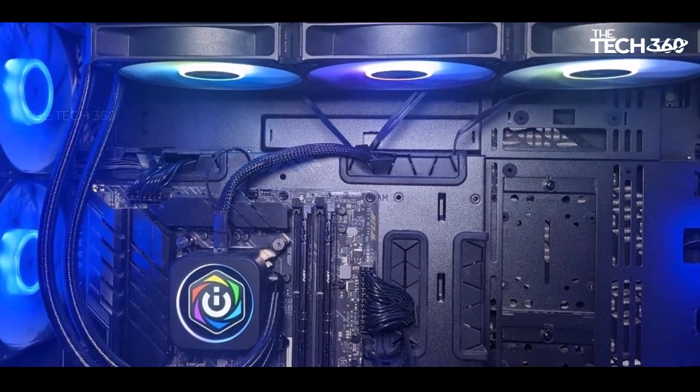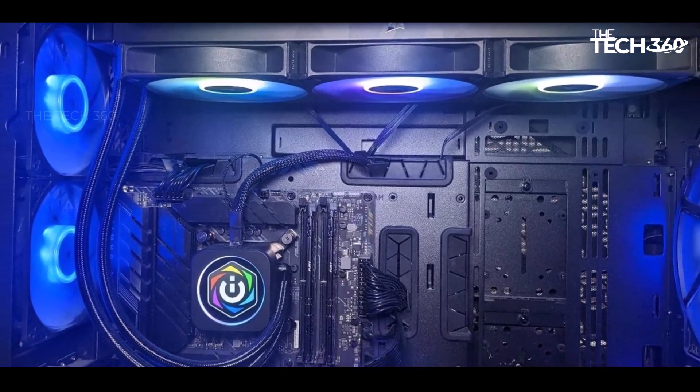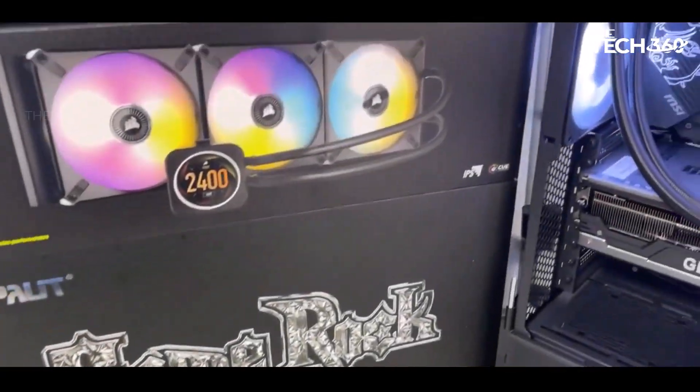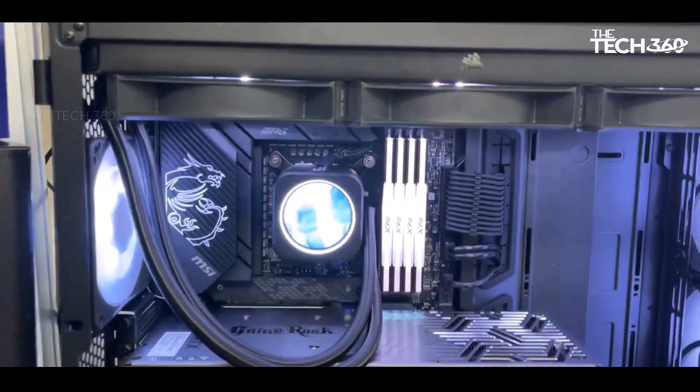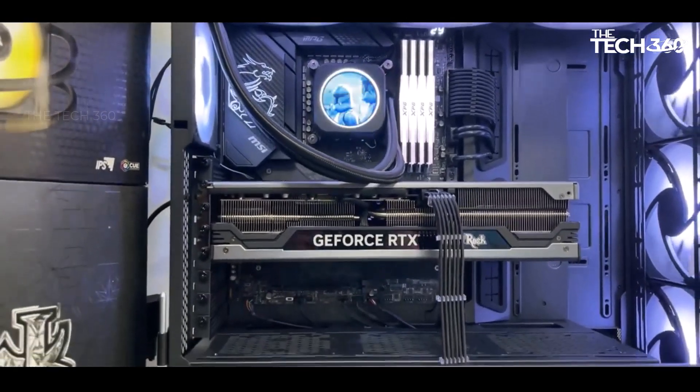Although the Corsair iCUE H170i Elite LCD XT is on the expensive side at $310, it is well worth it for its impressive performance and features.